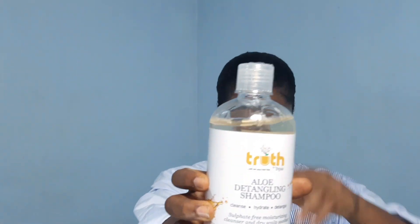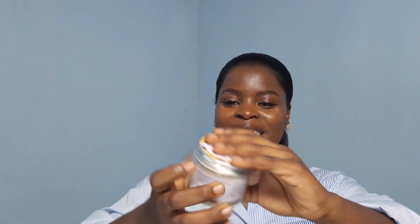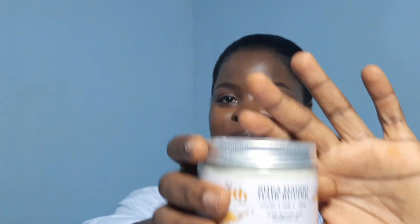Then followed by the aloe detangling shampoo. Then followed by a hair water — this is a sheer mango hair water.